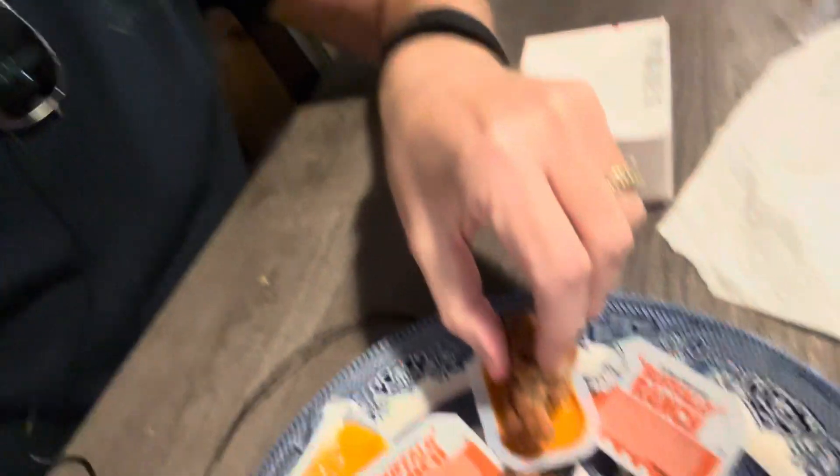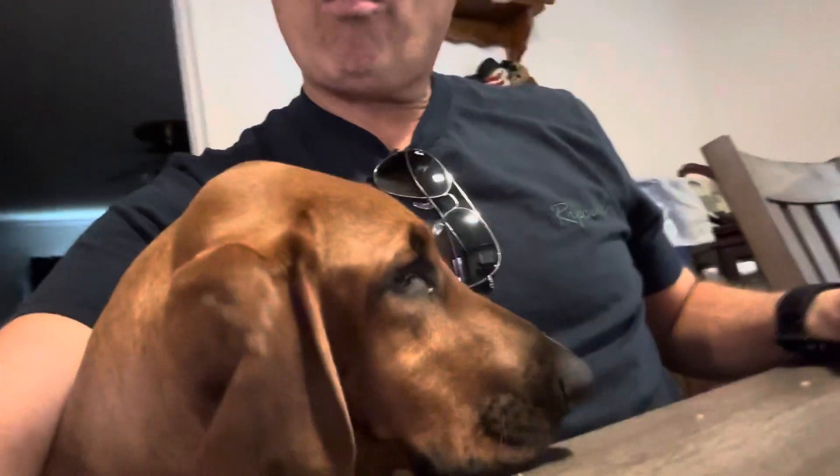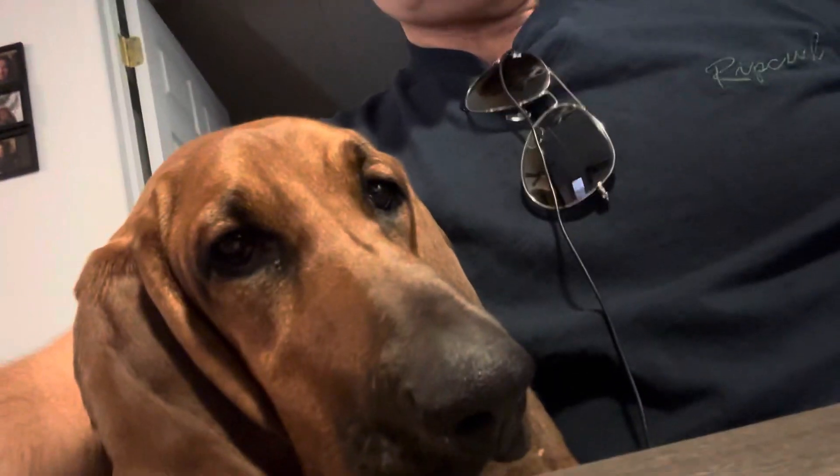That is my take on the KFC chicken nuggets — delicious. I think I'll have another one dipped in Buffalo Ranch. My little hound dog is trying to ruin the review. Finger lickin' good? Oh yeah, finger lickin' good. If you enjoyed this quick food review today, please hit the like button. If you'd like to see more of my product and food reviews, please hit the subscribe button. Thank you so much for tuning into Tony's Reviews today and God bless you.